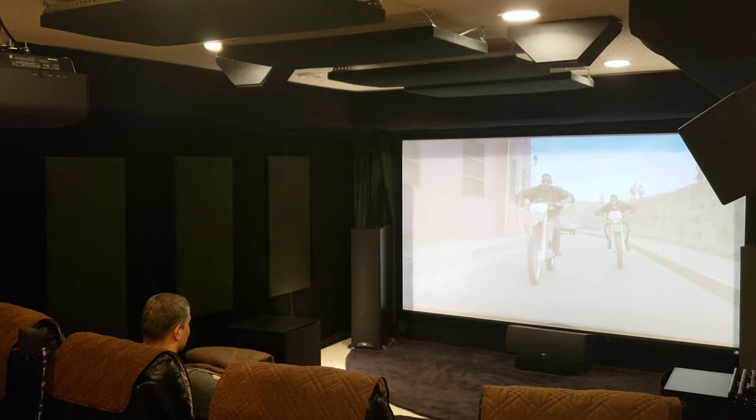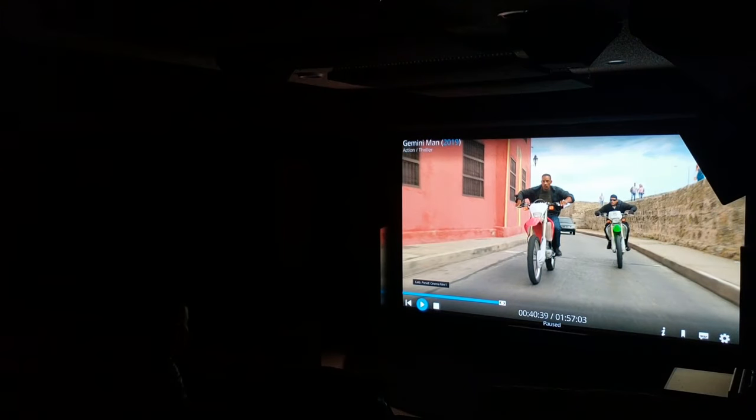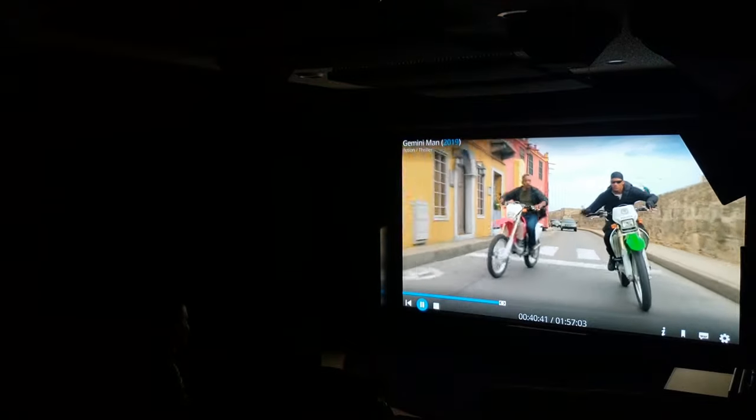Alexa, turn off basement. Oh man, look at that HDR pop — crazy, let's go! Oh my gosh, watch out! Damn — seriously, this is like being right in front of them watching this in real time. It's just so cool to see this.